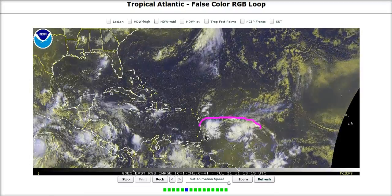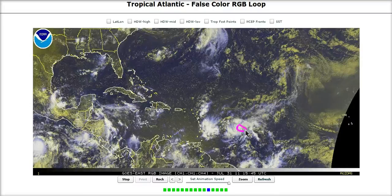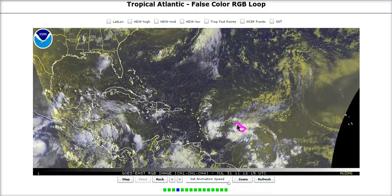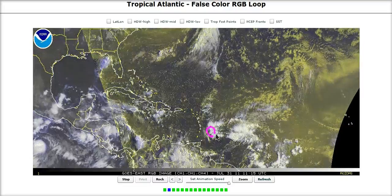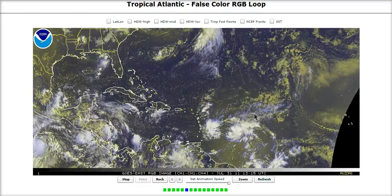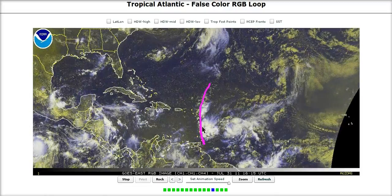It's pretty elongated east to west. It has two centers. This is the main center here, possibly coupled with a mid-level feature that the models are currently locked onto and that the NHC is labeling as the low that should probably develop as it comes west-northwest. However, there's a secondary circulation right in here, and the reason for that is something I posted yesterday afternoon — this tropical wave in here is very noticeable on visible satellite.